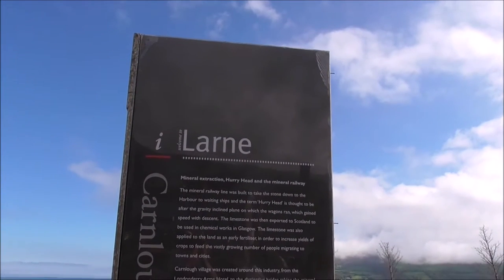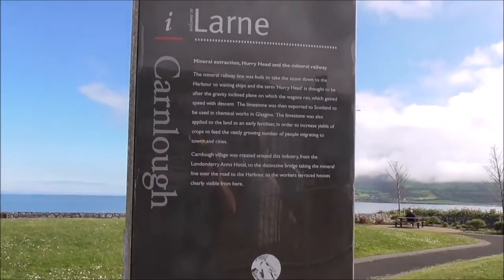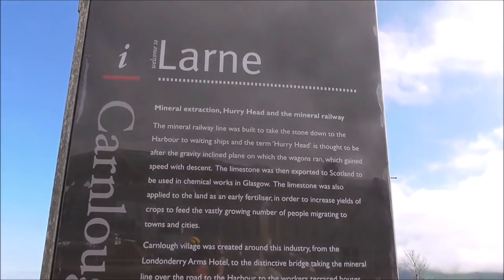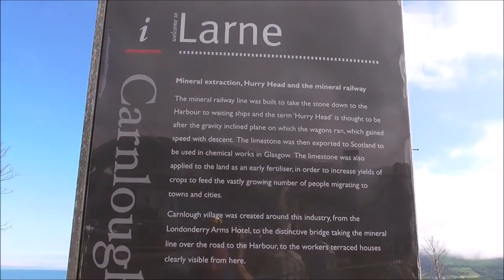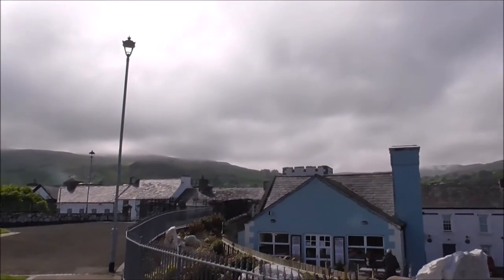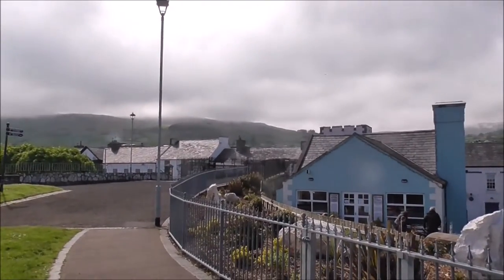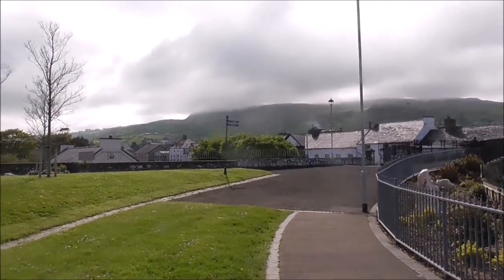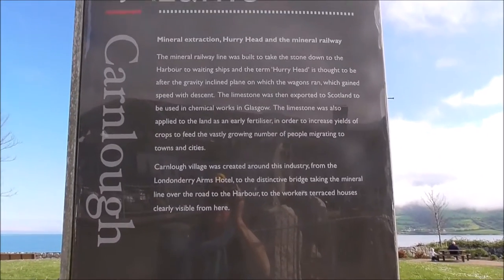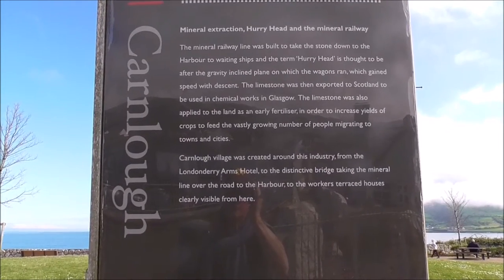Good afternoon, it's 1st of May and we are at Carnloch, at the end of the mineral extraction point at Hurley Head. Wagons were loaded up away up at Cranny Falls, way up in the hill, and they took limestone down by gradient in wagons and ended up here in the port. They were exported to Scotland to be used in chemical works in Glasgow and elsewhere.